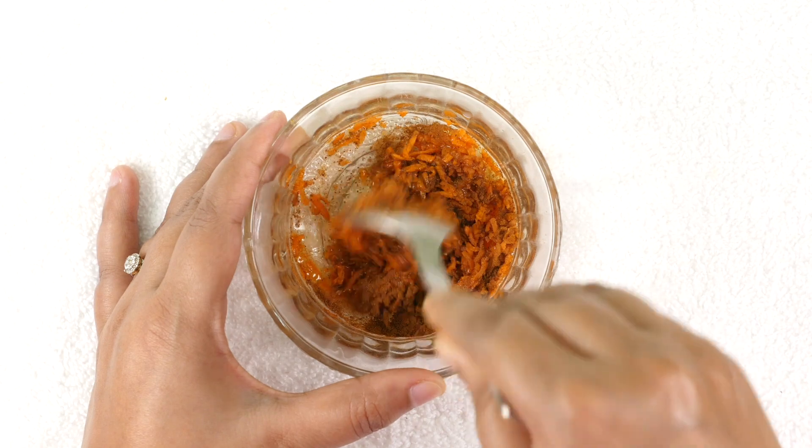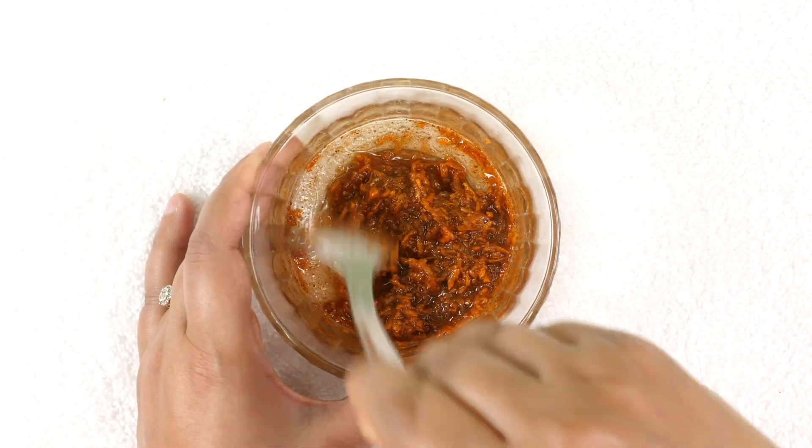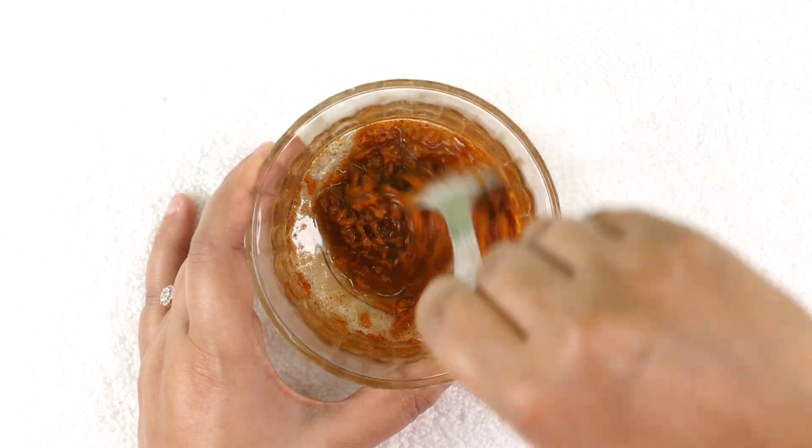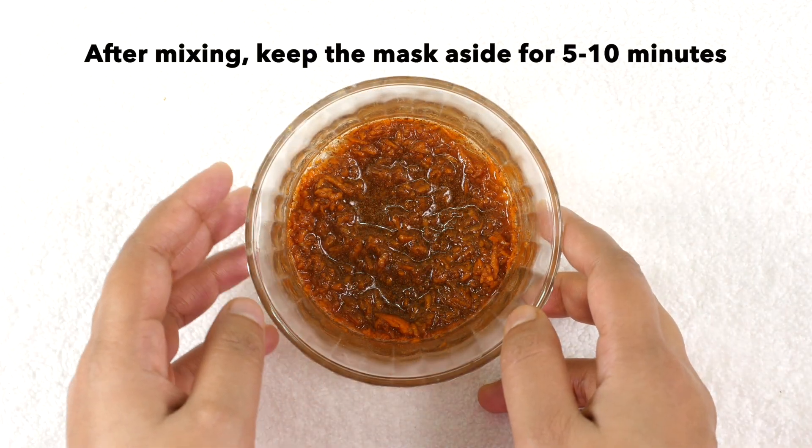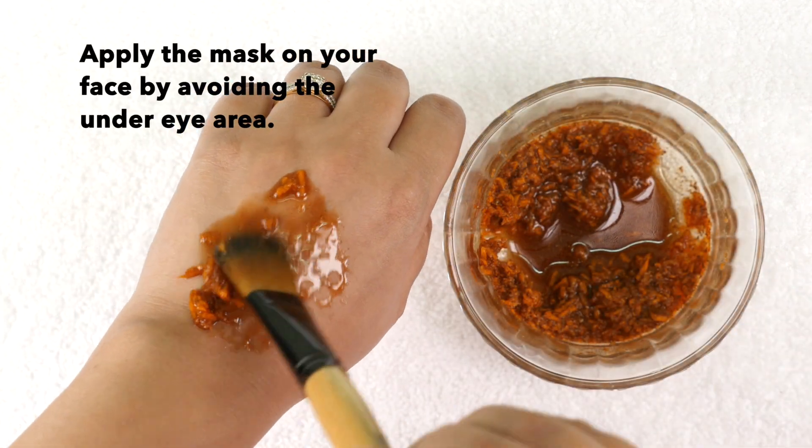Now mix all the ingredients very well. After mixing, keep the mask aside for 5 to 10 minutes.